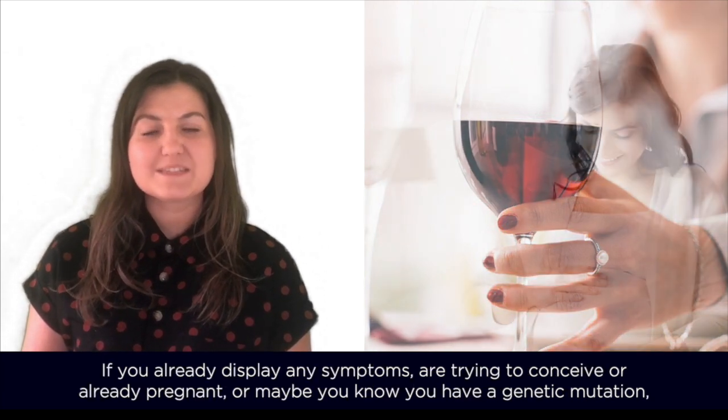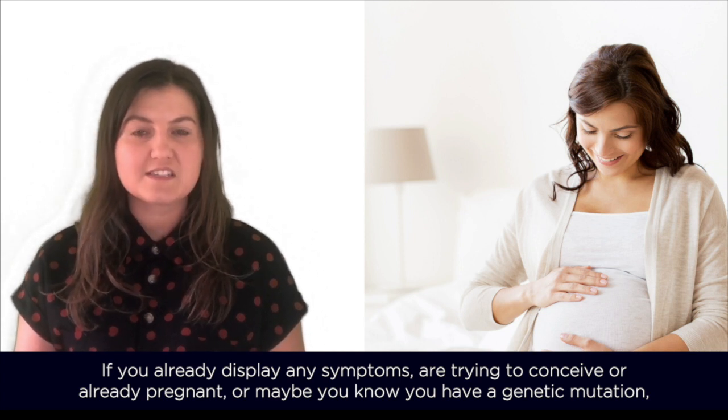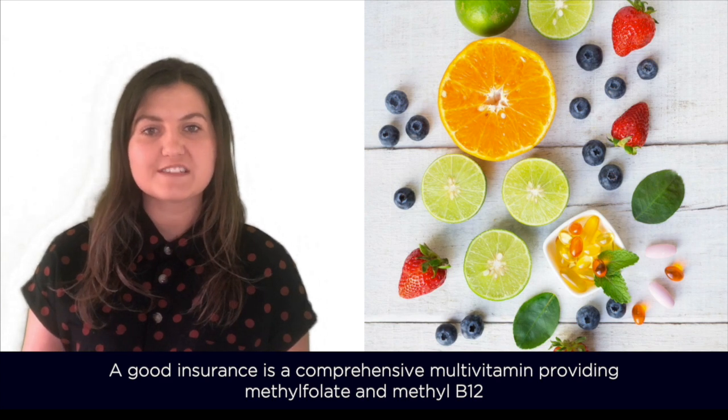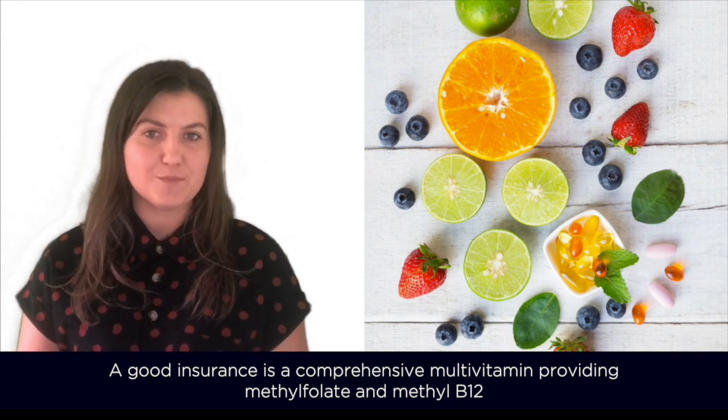If you already display any symptoms, are trying to conceive, already pregnant, or maybe you know you have a genetic mutation, your daily requirements might be higher and a supplement would be useful. A good insurance is a comprehensive multivitamin providing methyl folate and methyl B12.